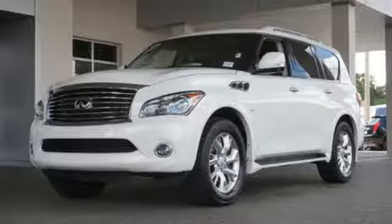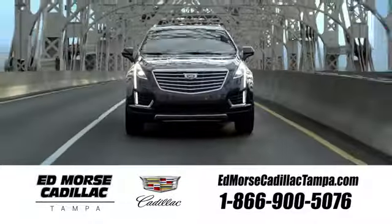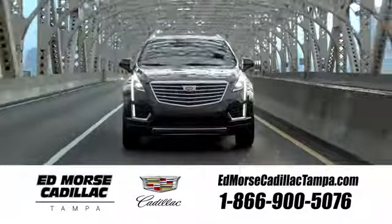Come in for a test drive. Visit our website at EdMorseCadillacTampa.com or call us today. For value and for service, it's Ed Morse.